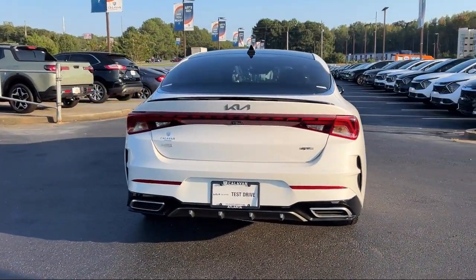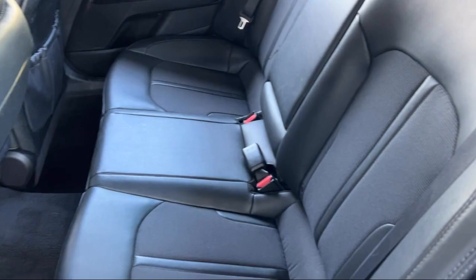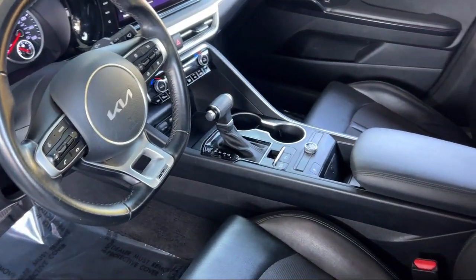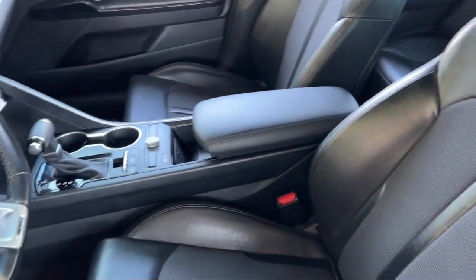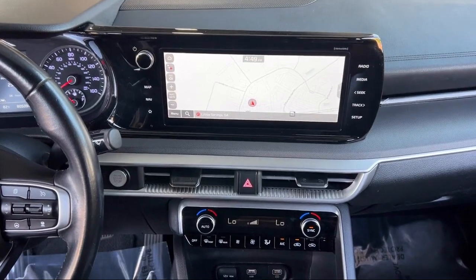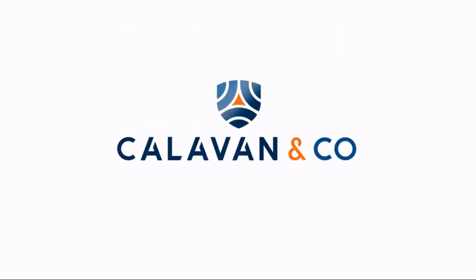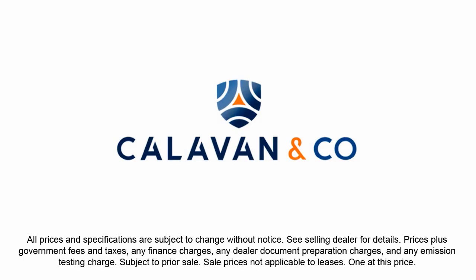Buying from Calavan Kia isn't just a transaction. It's acquiring a well-cared-for automotive gem. As your friendly neighbors, we look forward to welcoming you, your friends, and your family for a hassle-free, enjoyable car shopping experience every visit. So come see us today and experience unparalleled peace of mind driving a quality vehicle from Calavan Kia. Your dream car awaits.